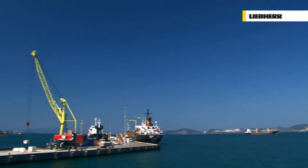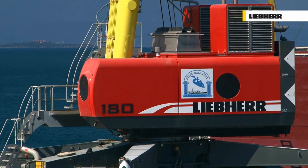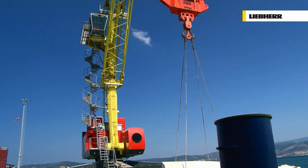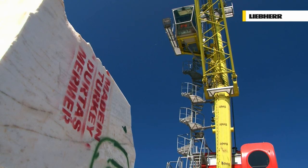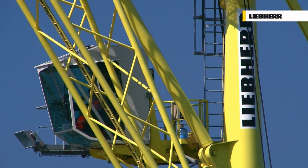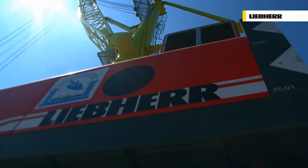Guluk, Turkey — a mid-sized port on the Mediterranean coast. An LHM 180 is handling large marble blocks with ease. With the design of the LHM lightweight series, Liebherr provides a comprehensive solution for those customers looking for ground-breaking technology, reliability, economy and performance in one compact package.